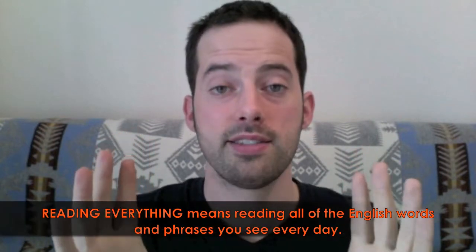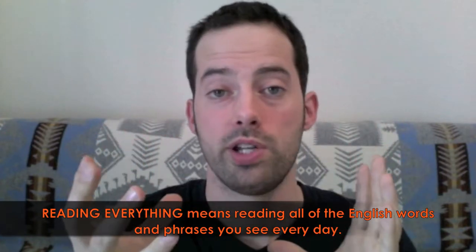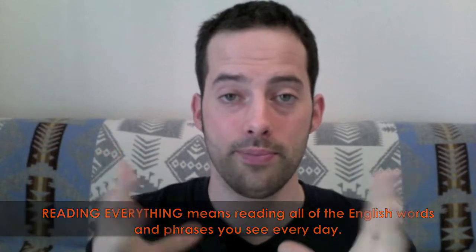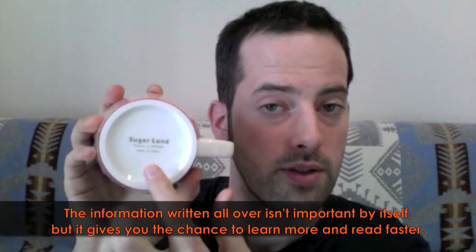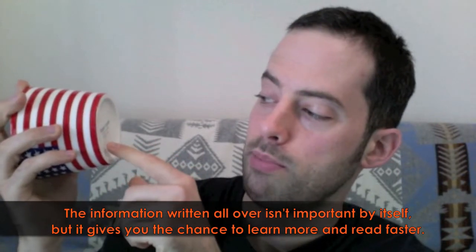When I say read everything, I mean looking at all the little English that's all over your environment, because it's everywhere if you just look for it. For example, here is a cup that I have. This is an American flag cup, but it was made in Japan. And on the bottom of the cup, it says Sugar Land. There's some other writing — it says produced by Ipansha and made in Japan. This isn't important that you know this information, but the point is to look at this: Sugar Land, produced by Ipansha, made in Japan.